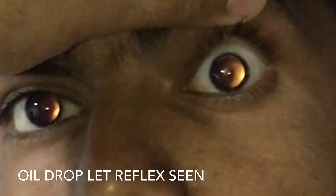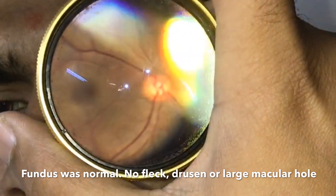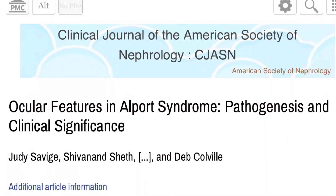Here you can see the classical oil drop reflex. The fundus examination of this patient was normal, but they may show flecked retinopathy, large macular holes, or lamellar holes. The patient was advised physician opinion and cataract extraction.